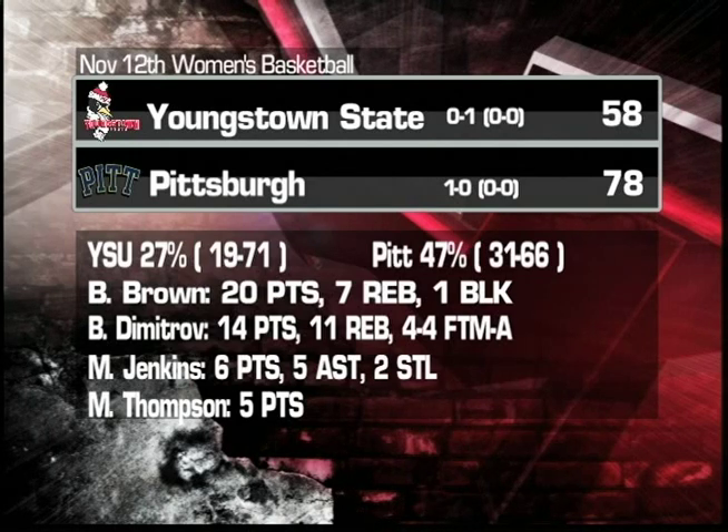Brown, despite having to leave the game, had 20 points and 7 rebounds. Bogie Dimitrov with 14 points and 11 rebounds. Jenkins with 6 points and 5 assists. And Thompson pitches in with 5 points for the Penguins. And that was against Pitt.